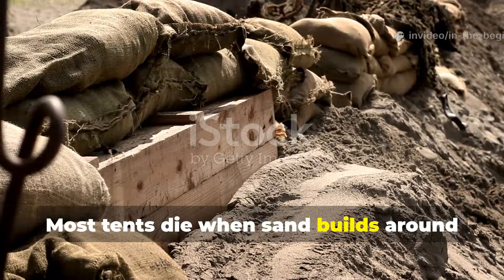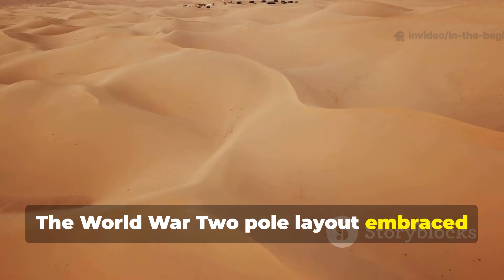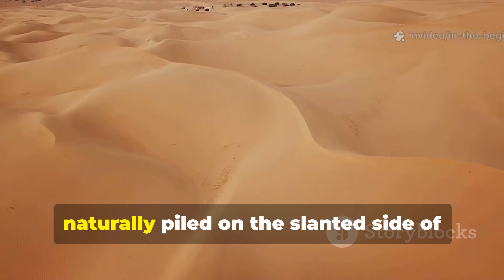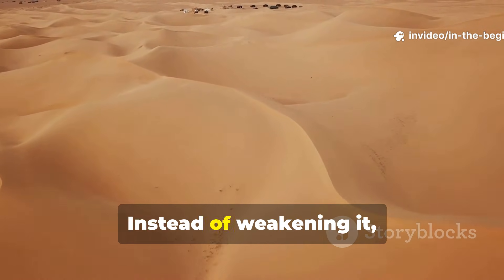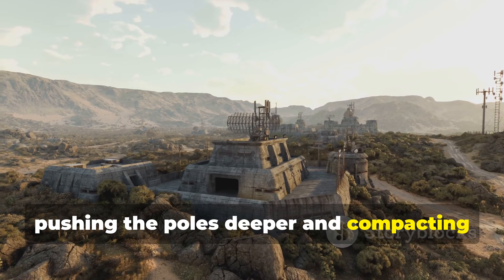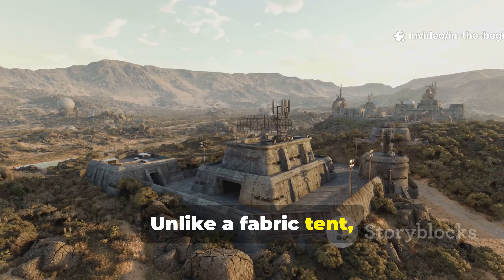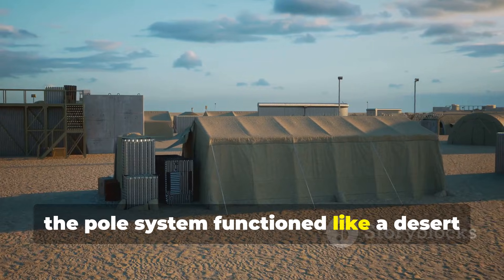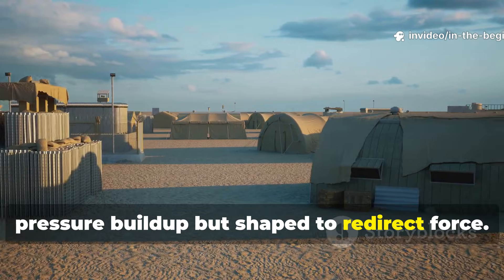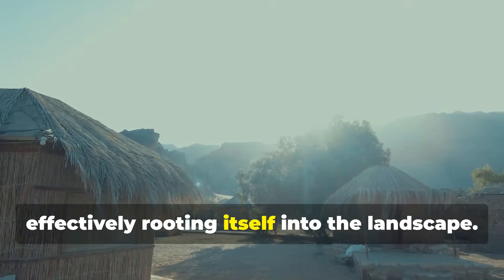Most tents die when sand builds around their guy lines or buries their lower edges. The World War II pole layout embraced sand instead of resisting it. Soldiers noticed that wind-blown sand naturally piled on the slanted side of their structure — instead of weakening it, this sand acted like weight on a roof, pushing the poles deeper and compacting the base. The trick was leaving enough gaps for airflow. Unlike a fabric tent which tries to be airtight, the pole system functioned like a desert animal's hide: porous enough to avoid pressure build-up, but shaped to redirect force. As sand accumulated, the shelter became more stable, effectively rooting itself into the landscape.